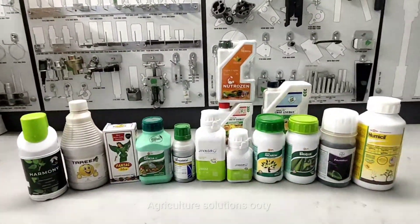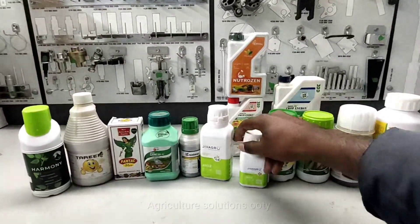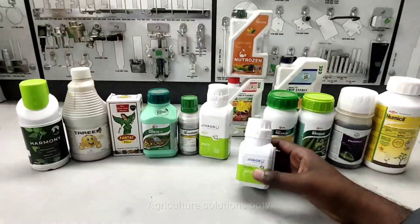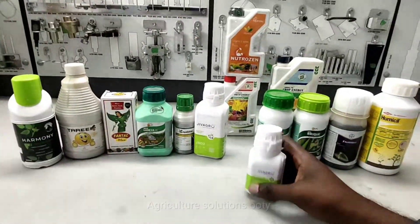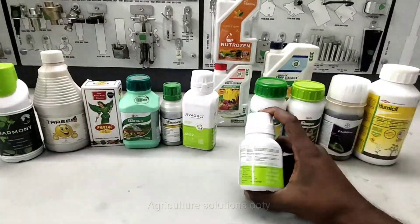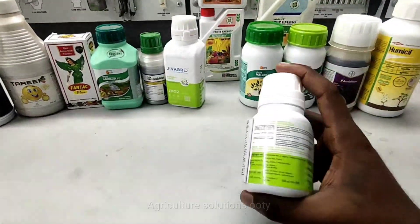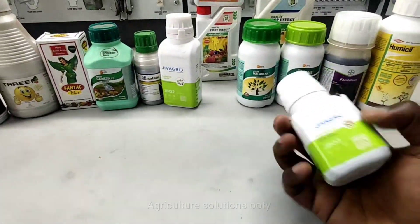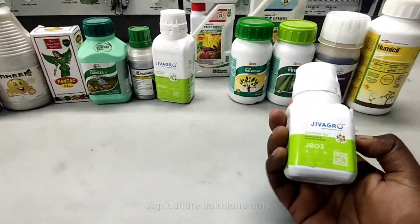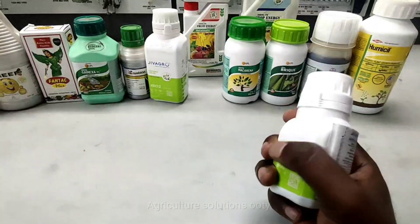We will add Sapton, which is the first micro-organism — it is pure bio. For Sapton, call litter is a car from Jivagrow Company. If you use this, the maximum chemicals are avoided. If you use it during flowering with amino acids, you can relieve the stress.